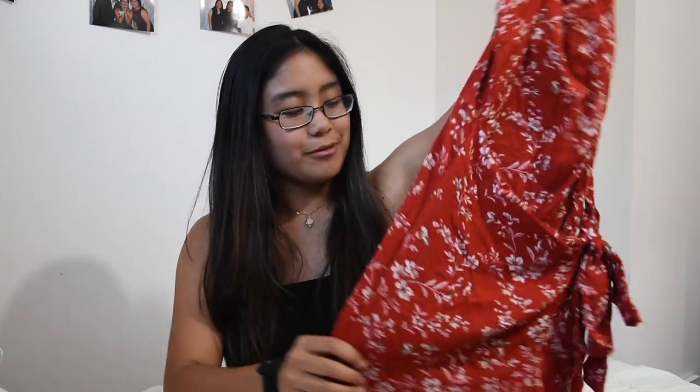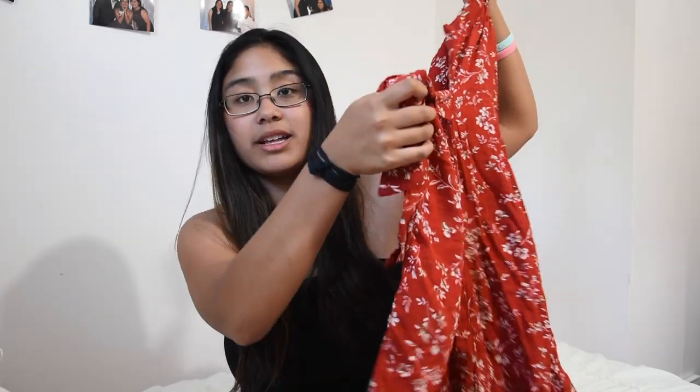The first thing I got is from Zaful and it is this really cute red flowery sundress. It just has little white flowers all over it — really cute pattern — and it's got this tie detail on the front, so it wraps around and ties. The only issue is it's a little short on me. I was hoping I could wear it to some end-of-year school events, but I'll probably just keep using it as a beach cover-up.